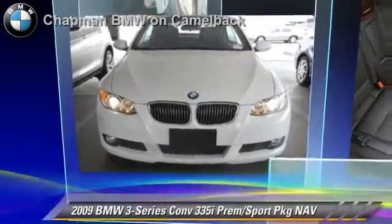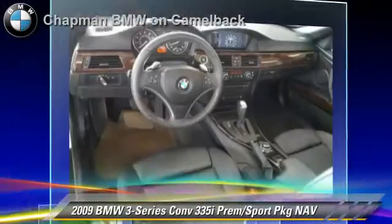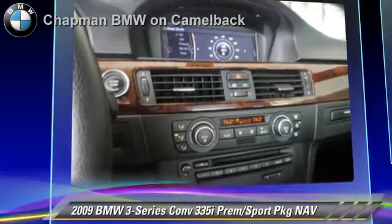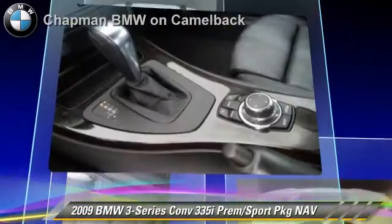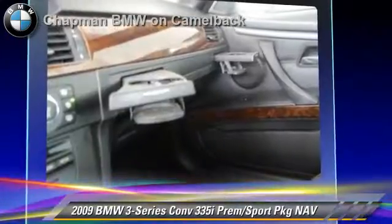The 2009 BMW 335i, powered by a 3-liter 6-cylinder engine with a 6-speed automatic transmission. This vehicle, with fewer than 45,000 miles on the odometer, gets up to 25 miles per gallon. This BMW features heated power mirrors, premium package, and sport package.